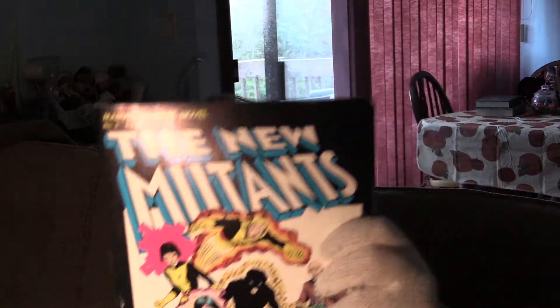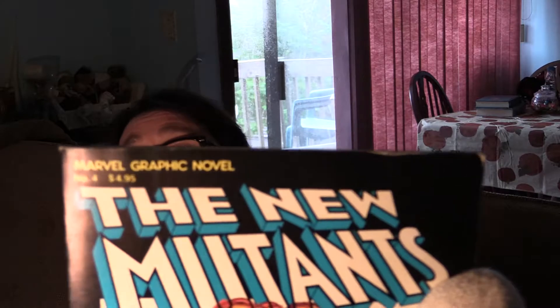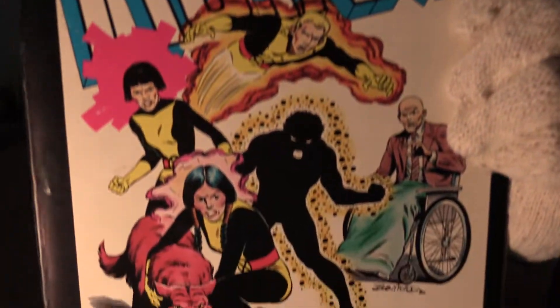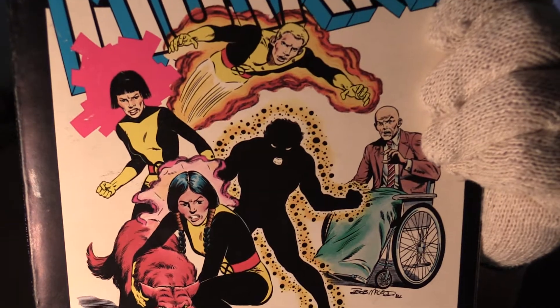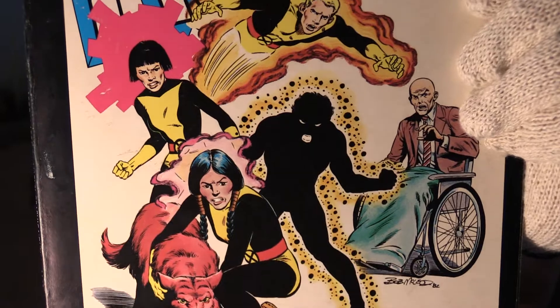Now this is not a comic book — this is a graphic novel. You can see it's definitely much bigger than a comic book. It's a soft cover. It's a key — it's Marvel. Marvel Graphic Novel number four. Now this has a lot of first appearances: you have the first appearance of Cannonball, Wolfsbane, Psyche, and Sunspot.